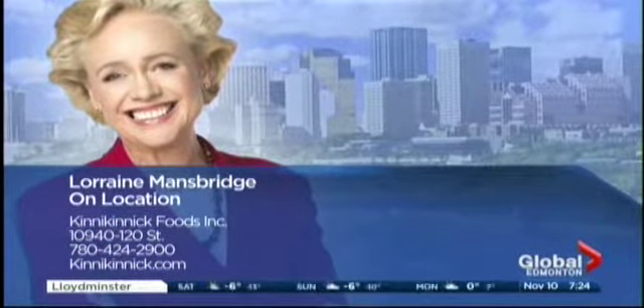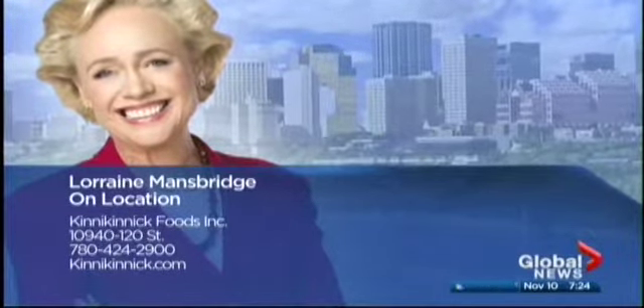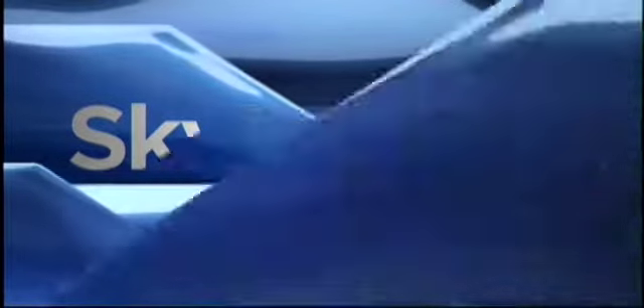Kinnikinnick Foods is located on 109th Avenue and 120th Street. For more information, log on to KinnikinnickFoods.com. They do amazing work.